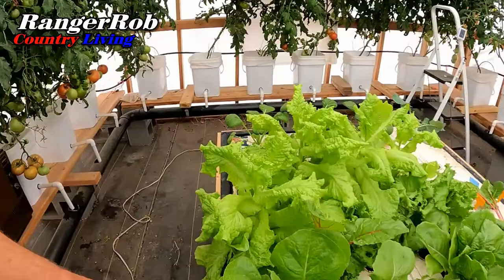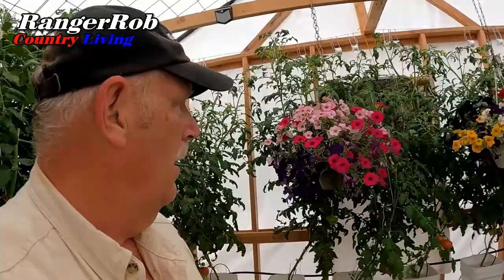The floating raft, by the way, is looking beautiful. This is something new we're growing this year — it's a bok choy, or a form of bok choy. So we're looking forward to seeing what we can do with that.